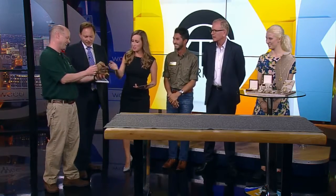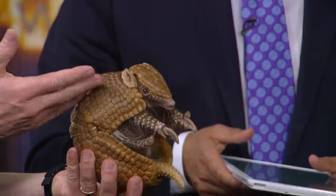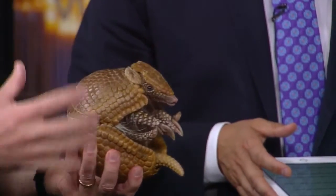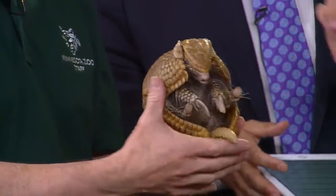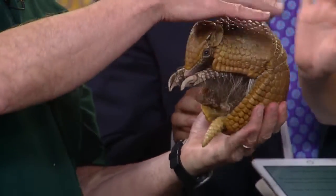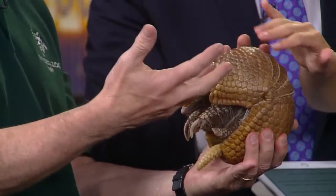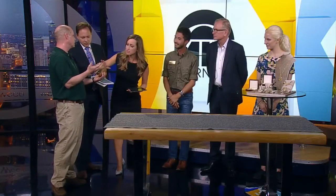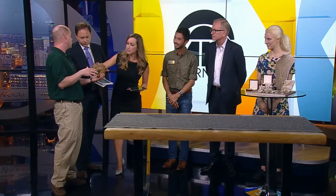Let's start with the armadillo. So this is Catalina. She is a three-banded armadillo and they are native to South America, Brazil in particular. Is she friendly? She is, and you're welcome to touch. You want to touch them on the back, right on the back, and that's where the three bands are located. That's how we differentiate between different types of armadillo. Here in the United States we have nine-banded armadillo down in the southern U.S. They get much bigger. She is actually full size.